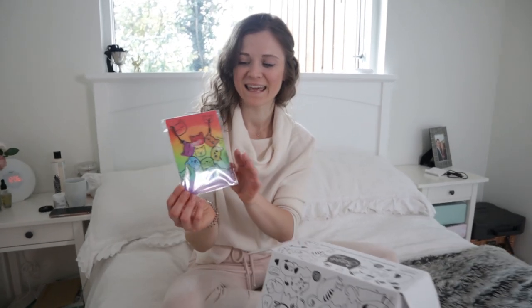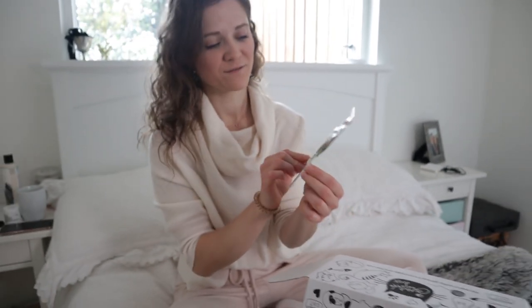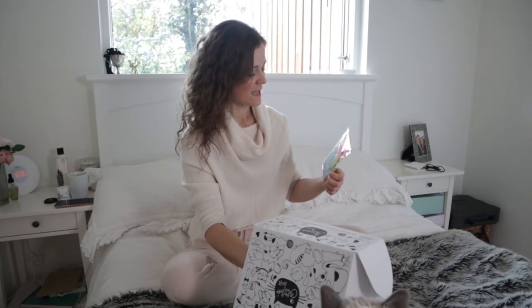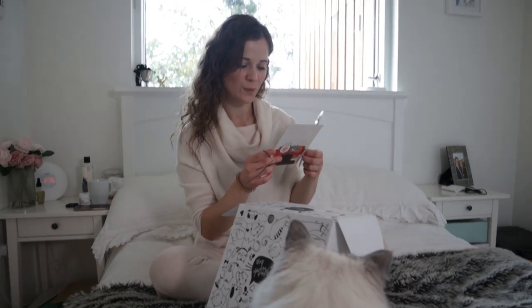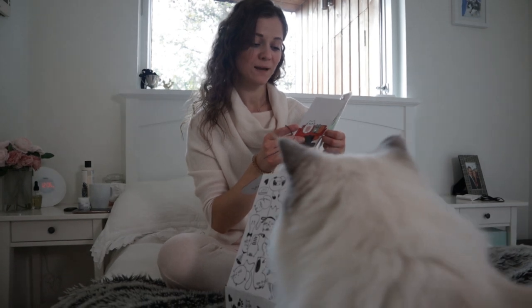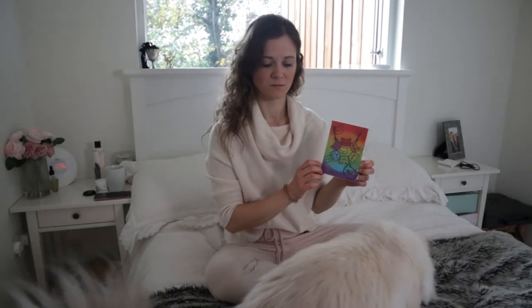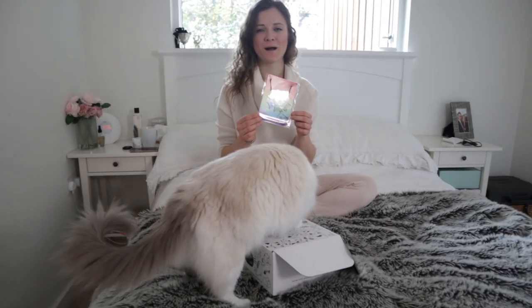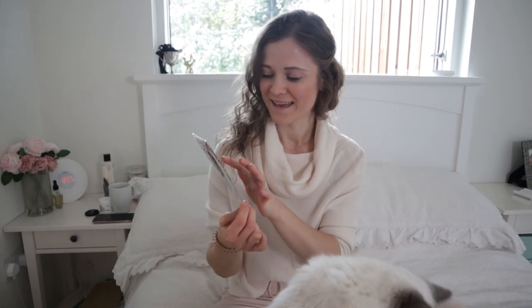Next in the box we've got this acrylic cat face necklace. It's a mandala with different coloured cat faces and all the colours stand for different things — for example, red stands for strength and yellow for happiness. That could be a cool thing to wear to a festival if we are allowed to go to festivals anytime soon. It is very cute.